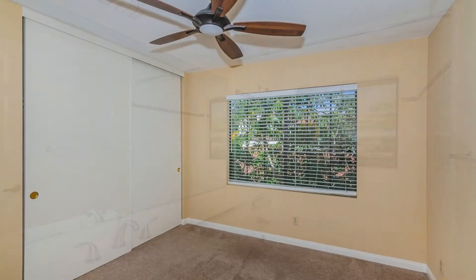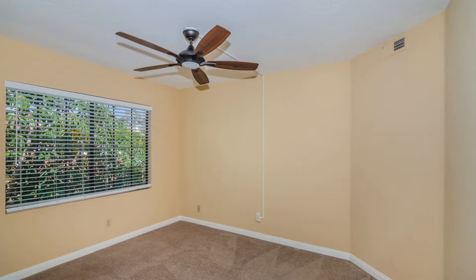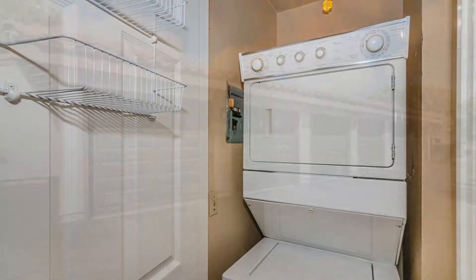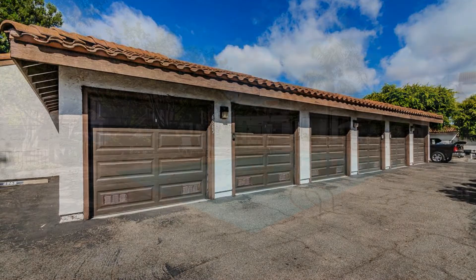The other bedroom also comes with a large closet and has close access to the hall bath with a shower and tub combo. Other features include ceiling fans, additional storage cabinets in the hallway, a laundry closet with a stacked washer and dryer, a detached one-car garage, and a reserved parking spot.